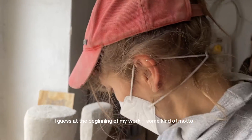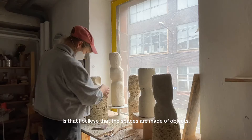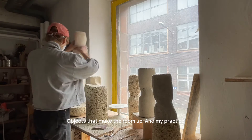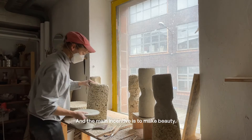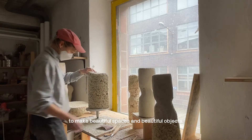The beginning of my work — some kind of motto — is that I believe that spaces are made of objects. It's objects that make the room up, and my practice, which I refer to as making, is really about making objects. The main incentive is to make beauty, to make beautiful spaces and beautiful objects.